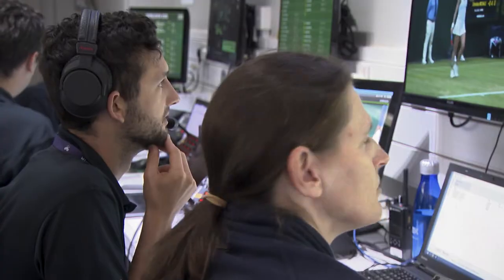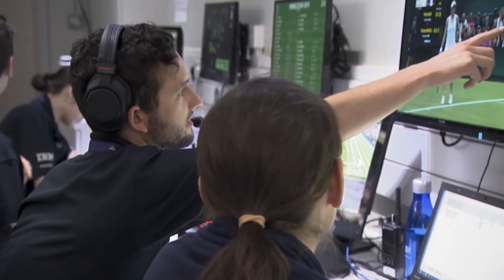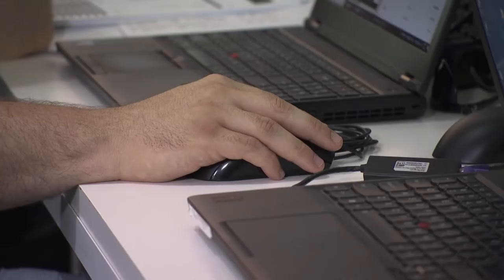This is our data collection hub. What we're doing in here is overseeing the capture of all of the data from around the grounds. We'll capture about four and a half million data points during the championships, and the team here are making sure that every point is captured as accurately as possible.